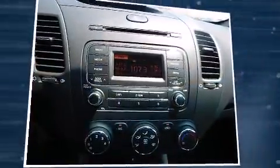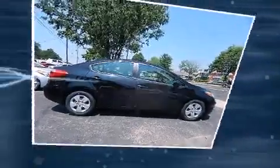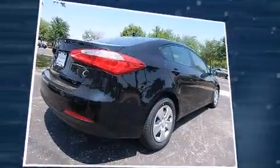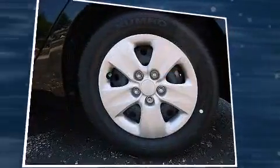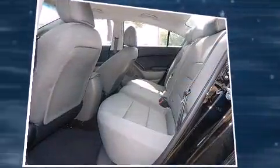Kia ensures the safety and security of its passengers with equipment such as dual front-impact airbags with occupant-sensing airbag, front-side impact airbags, traction control, brake assist, a panic alarm, and four-wheel disc brakes with AVS. For added security, Dynamic Stability Control supplements the drivetrain.